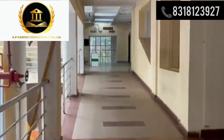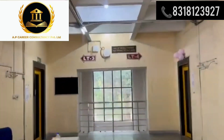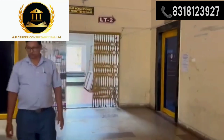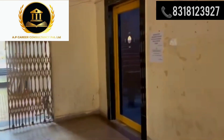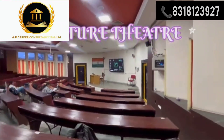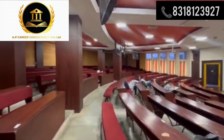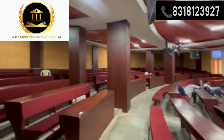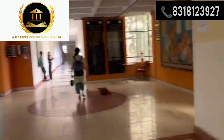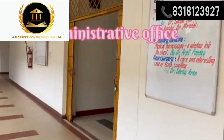In this video, we will cover in detail the PG courses and departments provided at Kalinga Institute of Medical Sciences, the seats available in particular courses, and the course fee for MD courses. We will also discuss the admission process and eligibility criteria to get admission to KIMS. Further, you will come to know about the amenities this institute provides to postgraduate students.